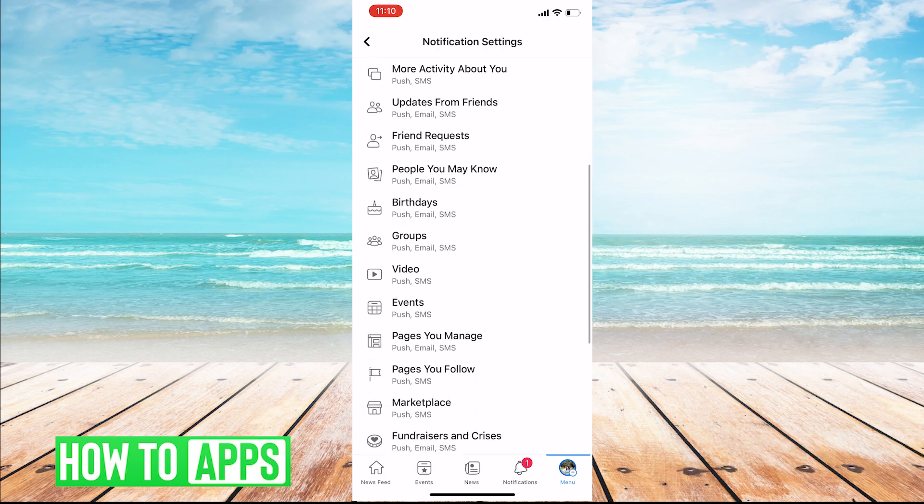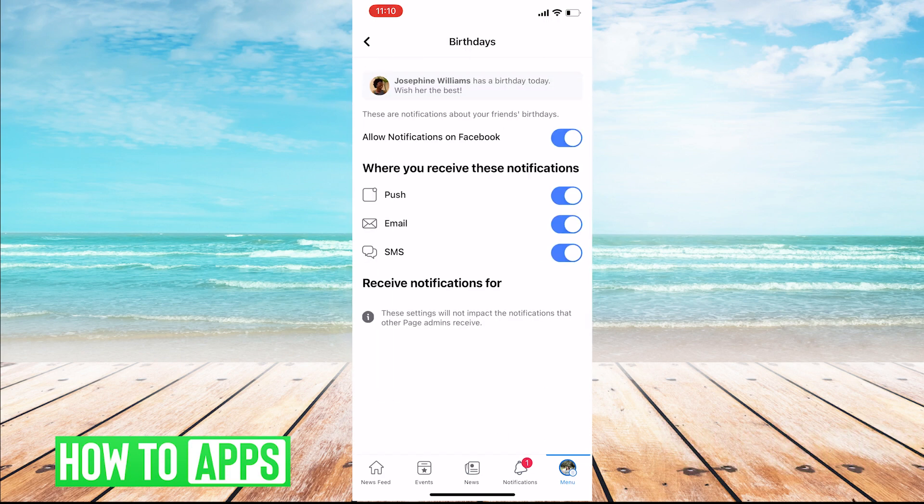Once in, you'll scroll down and click on Birthdays, and as you can see here, it looks like I have all my notifications turned on. So if you would like to either turn one off or on, you just click to do so, but if you want to receive them, just make sure all are blue and you should be all set.